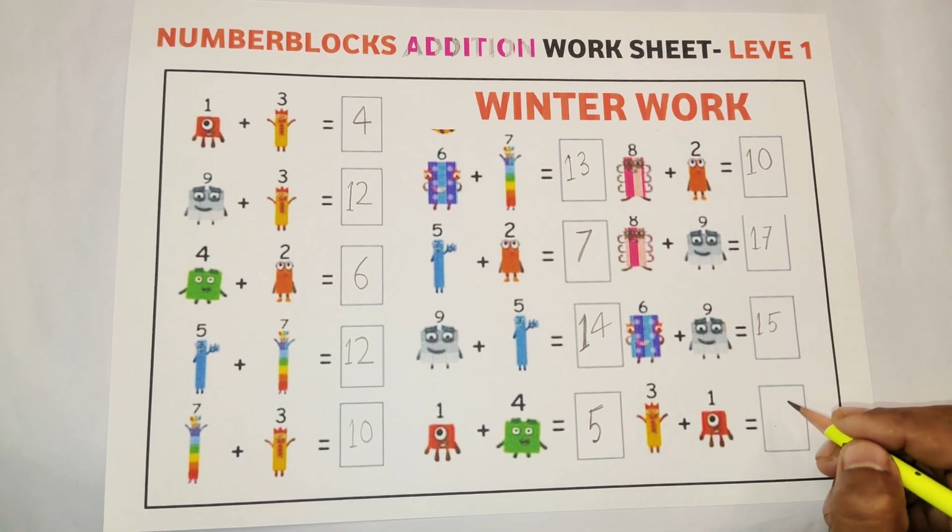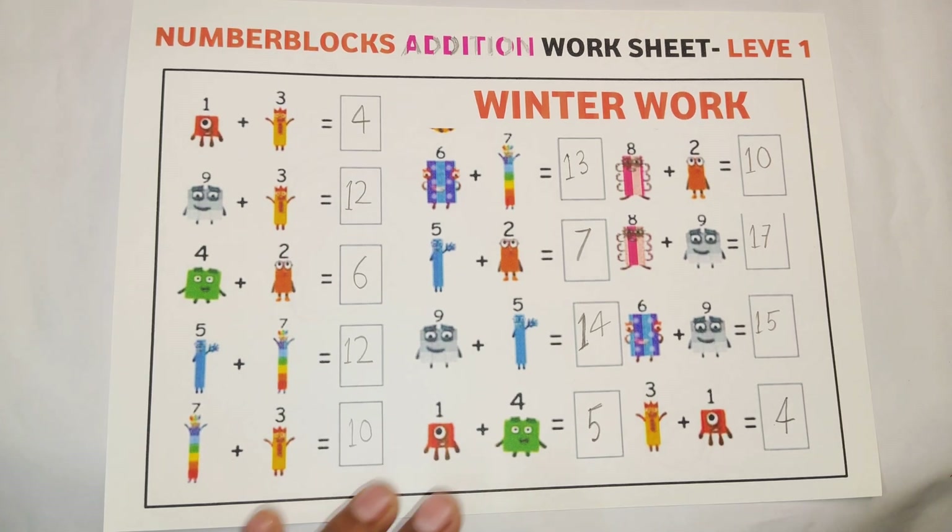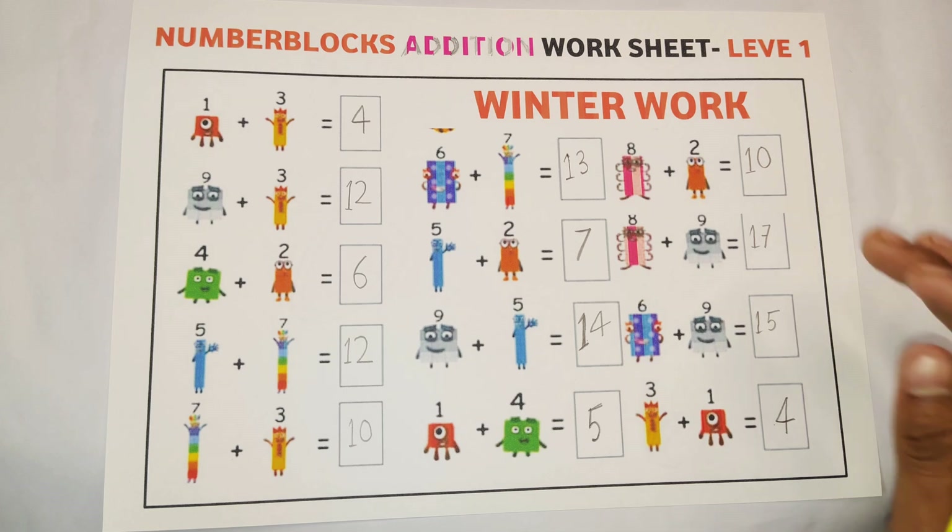Our last addition: three plus one is equal to four. It is very easy. So subscribe to our channel and like our videos. Stay connected with us.